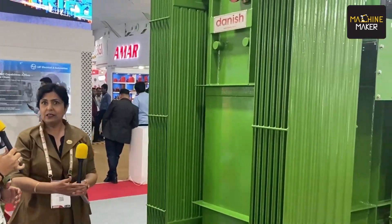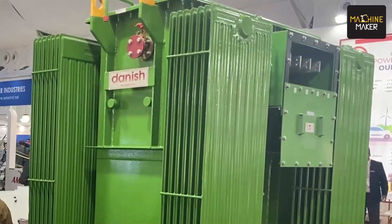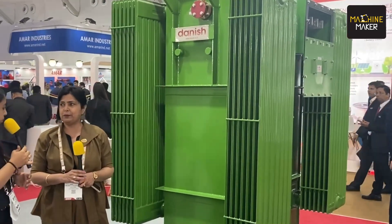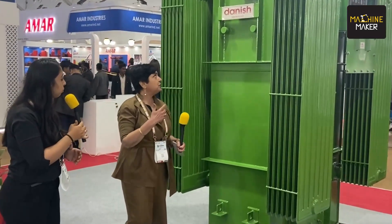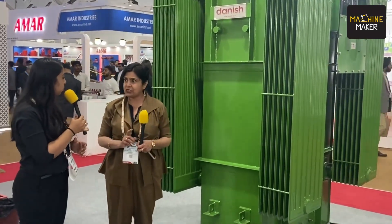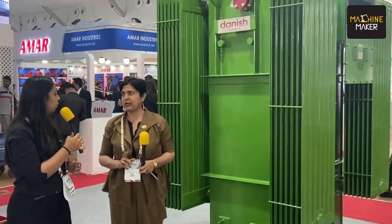So we could go to that machine. This is again a distribution transformer and you can see it is green in colour, which means this is a natural ester transformer. Natural ester is not mineral oil — it is biodegradable. I am very happy to share that this is again the country's first transformer which is BIS certified for natural ester. First one in the country to get BIS certification.